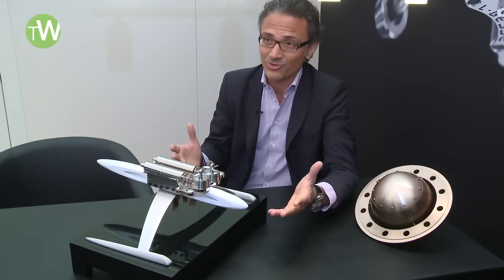Reuge is the only remaining high-end music box manufacturer in the world, and we definitely want to help them change perceptions of the music box.